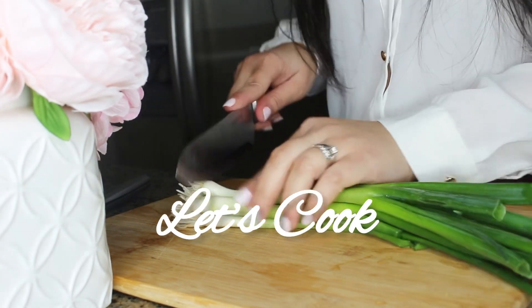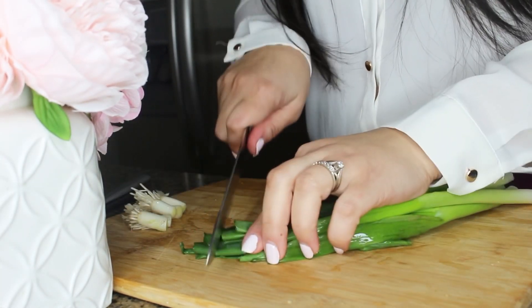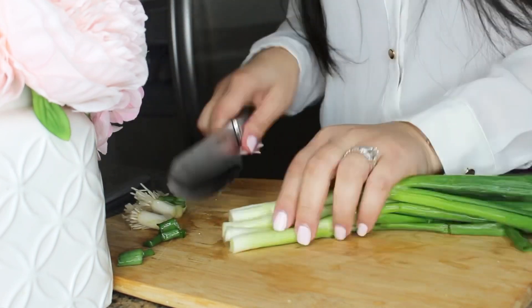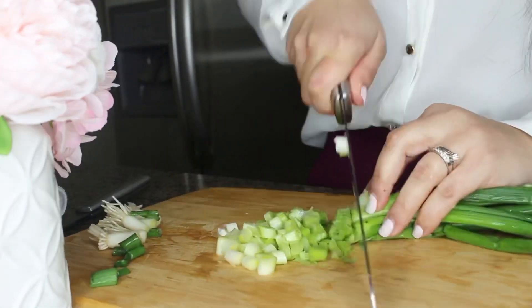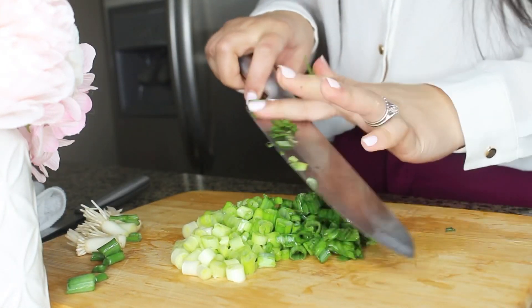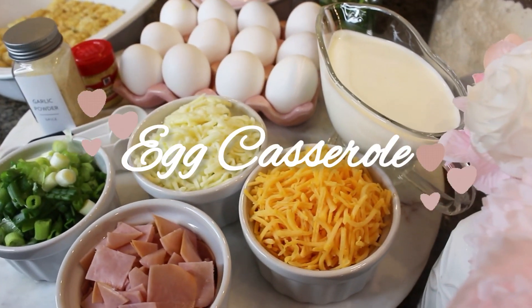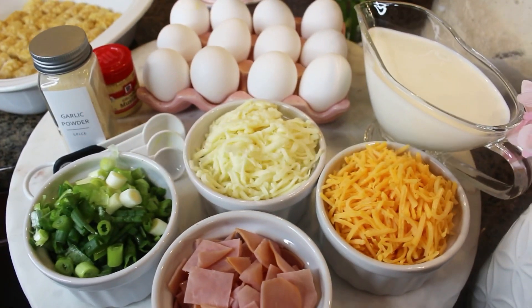For our first dish we're going to be making a hash brown egg casserole. This egg casserole is so quick and easy — you can prepare it the same morning. It's delicious, packed with potatoes, meat, cheeses, and eggs, and also so versatile — you can easily change out the protein and cheeses to suit your taste.